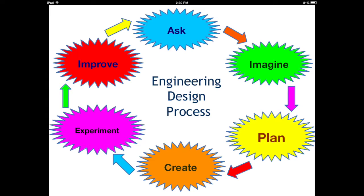During each engagement, students follow their engineering design process. These steps include ask, imagine, plan, create, experiment, and improve.